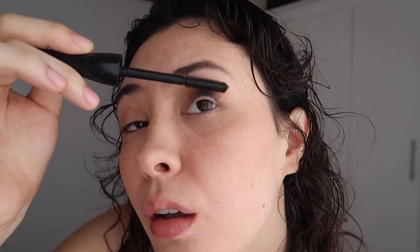I'm going to go ahead and finish off my look with brows, mascara, blush, and a little bit of gloss, and then we're done.